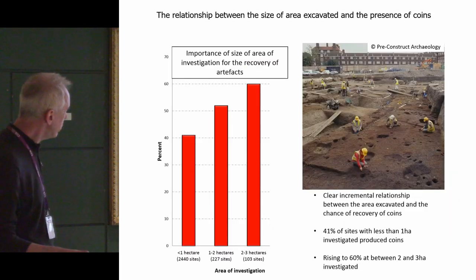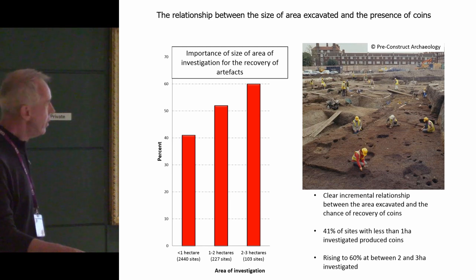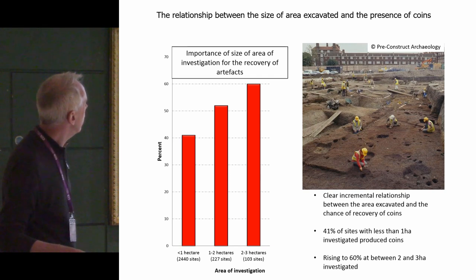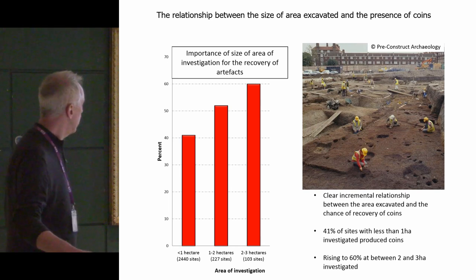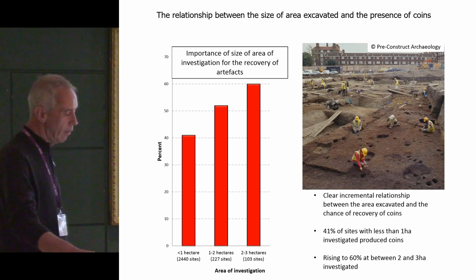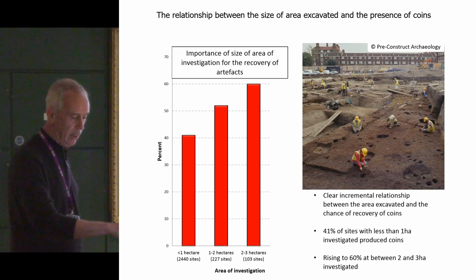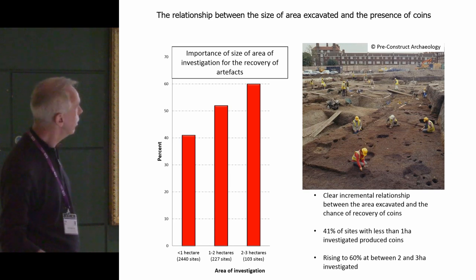Moving on to the methodological project, I'm going to talk about five pieces of analysis that the project — particularly Tom Brindle — carried out. The first really looks at the relationship between the size of excavations and the likely recovery of coins. There's a fairly linear relationship: sites under one hectare number 2,440 in the sample; one to two hectares, 227; and two to three hectares, 103. The bigger the area you excavate, the more chance you have of finding coins — and there's really robust data to demonstrate that.